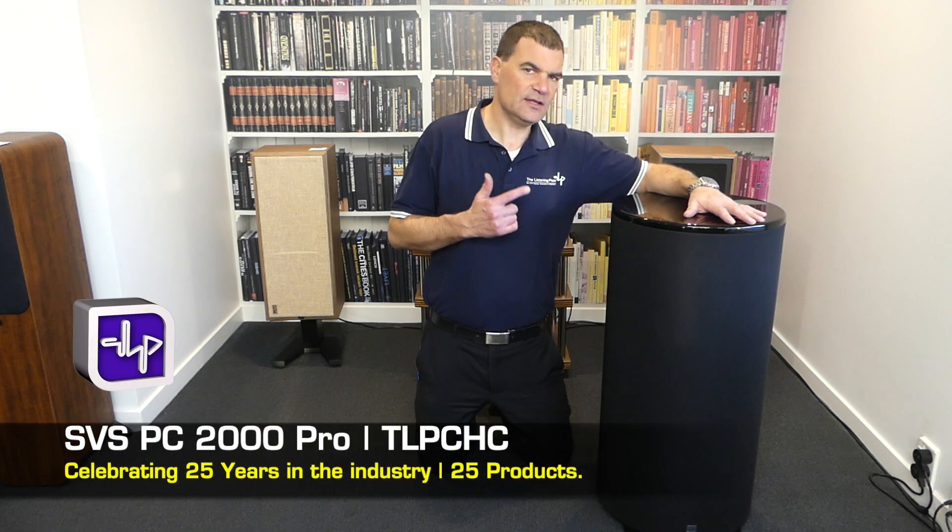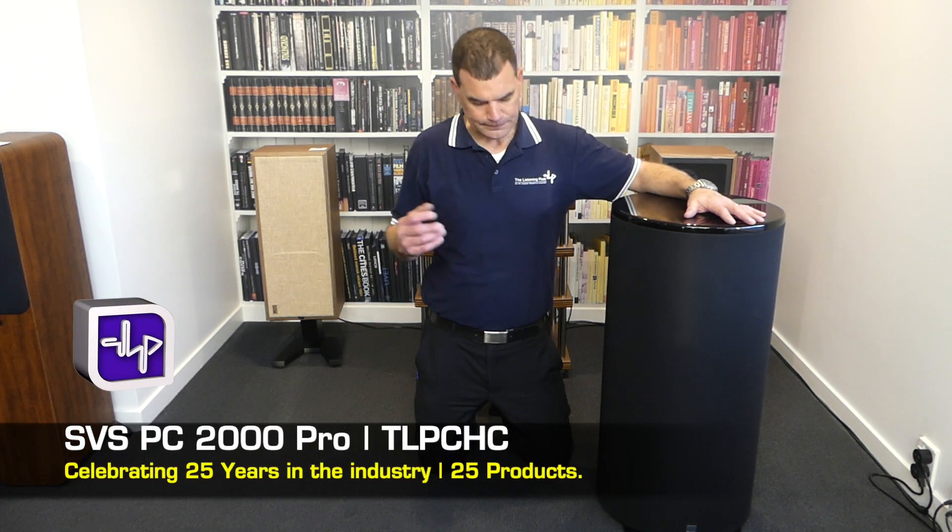Today, we're looking at the SVS PC2000 Pro. This is a cylinder subwoofer.